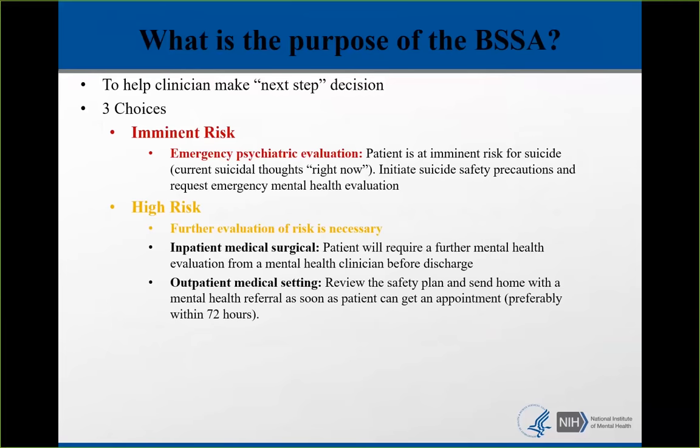The trickiest category is the middle one — high risk — where further evaluation of risk is necessary. This is the patient that shows up either for a mental health or medical chief complaint, and you decide that a mental health evaluation and full safety assessment are needed. On the inpatient medical surgical unit, patients will require further mental health evaluation before discharge — sometimes psychiatry, sometimes social workers. In the outpatient medical setting, this may mean reviewing the safety plan and sending them home with a mental health referral, preferably within three days.